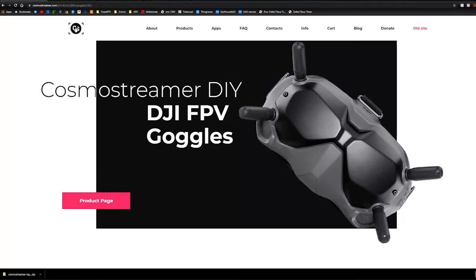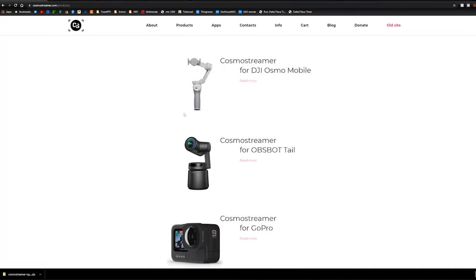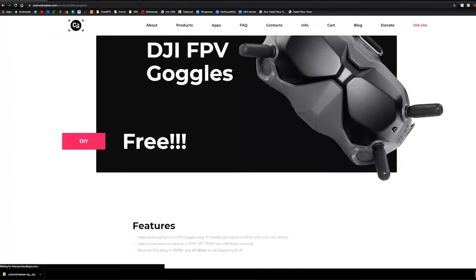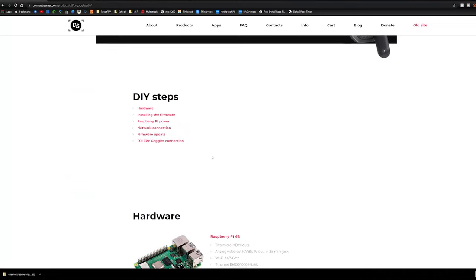DJI FPV on my Orkas? Yes please. I can watch DJI quality video on the OLEDs that the DJI V2s should have had. Let's talk about the hardware we need. First, go to the Cosmo Streamer website, go down to Products, then come down to Cosmo Streamer for DJI FPV goggles, click on that, then click on DIY. This takes us to the DIY page.